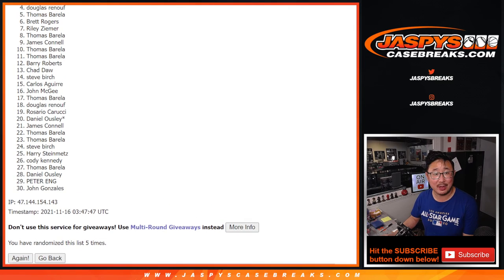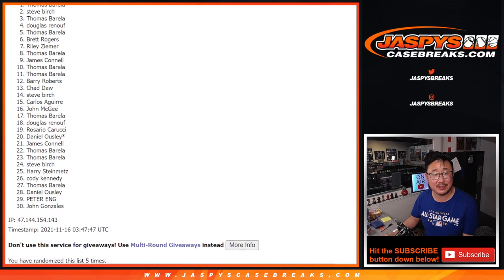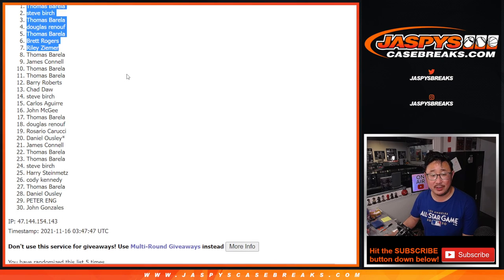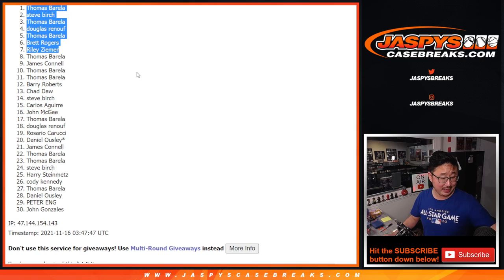Riley, Brett, Thomas, Douglas, Thomas, Steve Burch, and Thomas. Congrats to the top seven. We'll see you for that Hit Parade break a little bit later tonight. JazbysCaseBreaks.com.